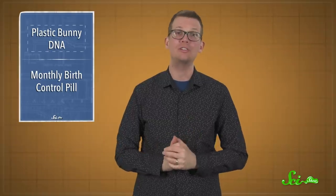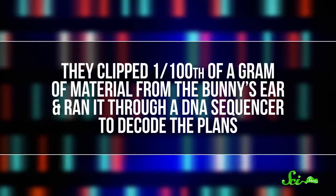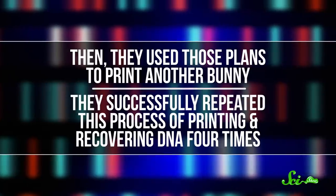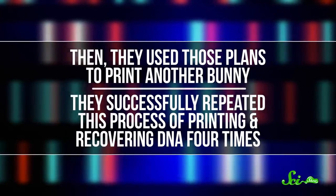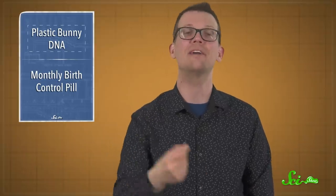The researchers demonstrated that it retains that information over time. They clipped one one-hundredth of a gram of material from the bunny's ear and ran it through a DNA sequencer to decode the plans. Then they used those plans to print another bunny. They successfully repeated this process of printing and recovering DNA four times, and even waited nine months after printing the fourth copy before extracting its DNA — and still got enough data to make a fifth copy.